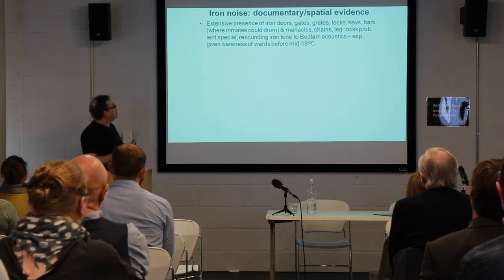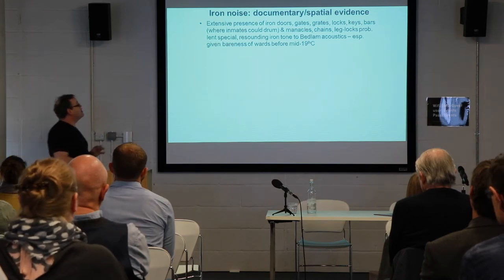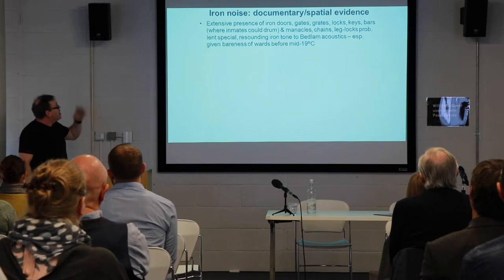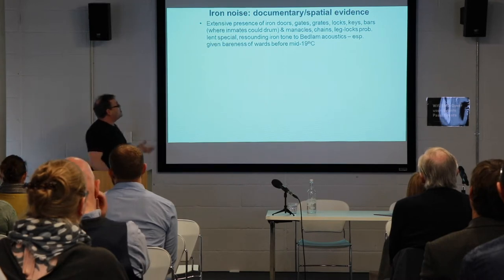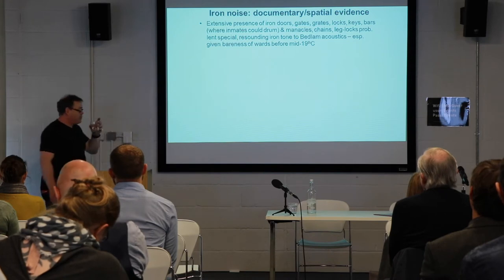The extensive presence of iron doors, gates, grates, manacles, chains, and leg locks probably lent a special acoustic quality to environments like Bedlam — though not entirely distinctive from certain prisons — resounding an iron tone to the acoustic spaces of the hospital.